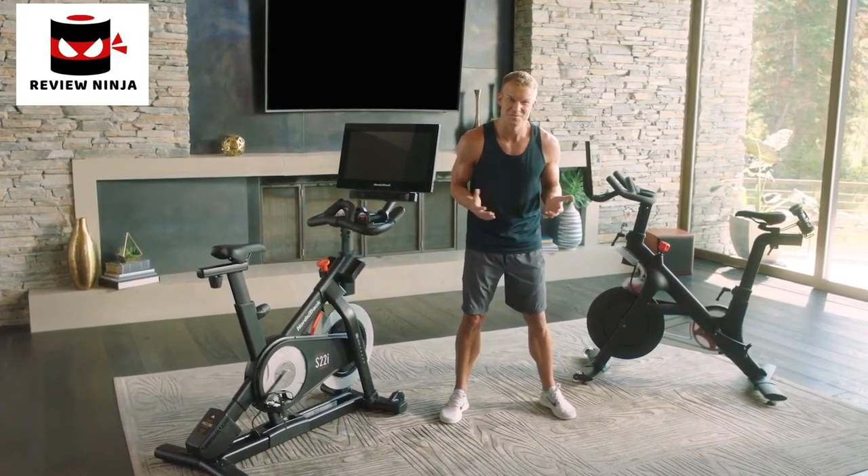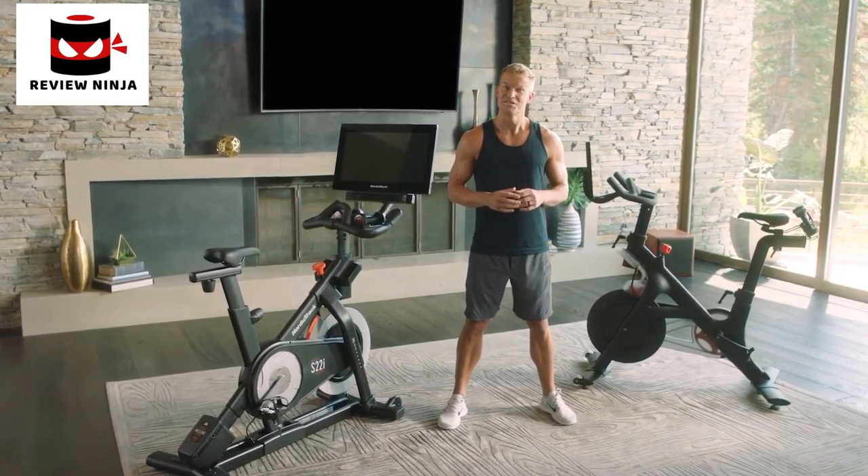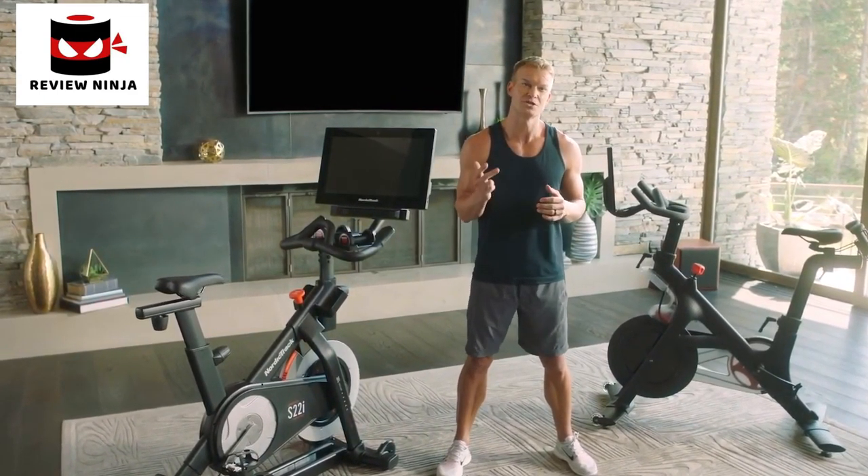When you twist the knob on a Peloton bike, how much resistance is enough resistance? With the NordicTrack S22i, your trainer takes the guesswork out by automatically adjusting the resistance for you.